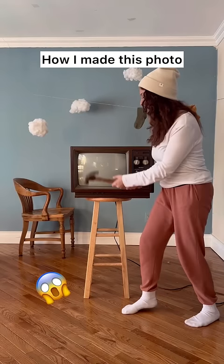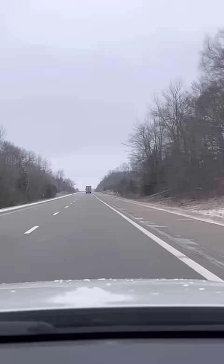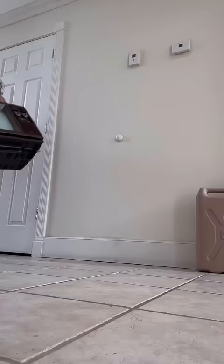First, I broke this old TV. Just kidding. Okay, so first we drove three hours to pick up the 70s TV we found online.